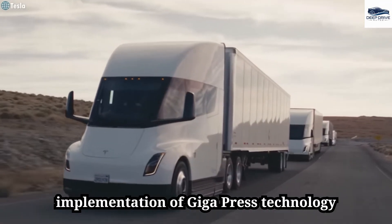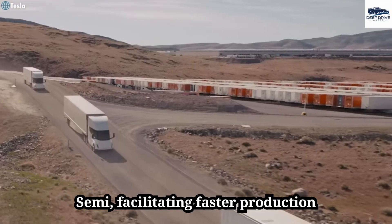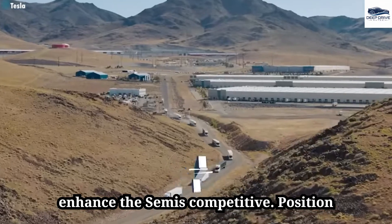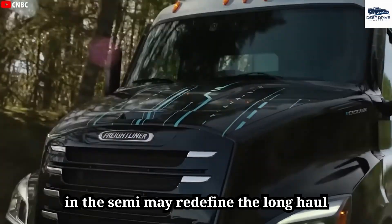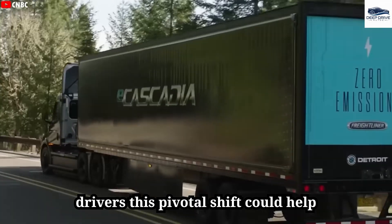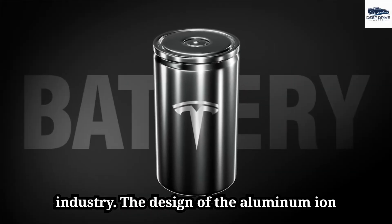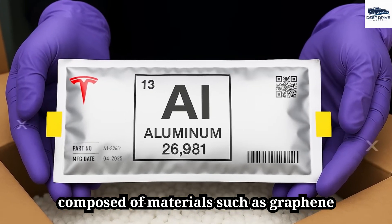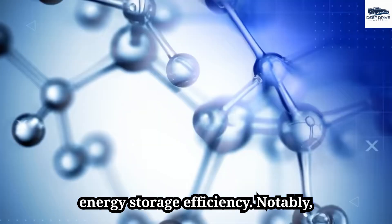Implementation of Gigapress technology streamlines manufacturing of the Semi, facilitating faster production cycles and reducing overall costs, enhancing its competitive market position. Elon Musk's ambitious vision for full self-driving technology in the Semi may redefine long-haul trucking and alleviate driver fatigue, potentially attracting new talent to the industry. The design of the aluminum-ion battery encompasses three fundamental components: an aluminum anode, a cathode composed of materials such as graphene, and an electrolyte solution facilitating ion flow, significantly enhancing energy storage efficiency.